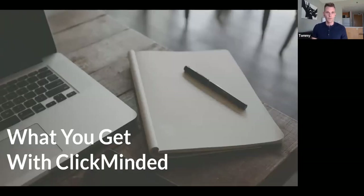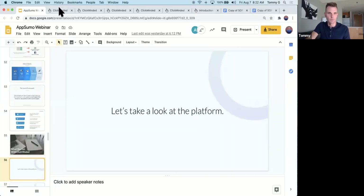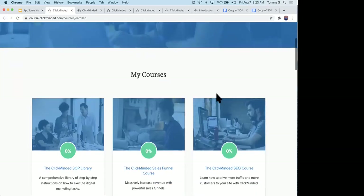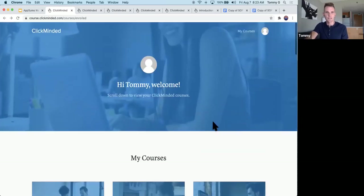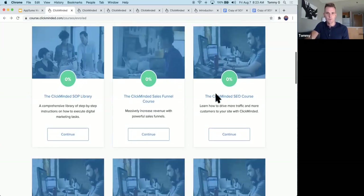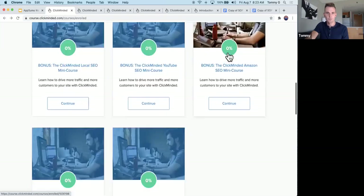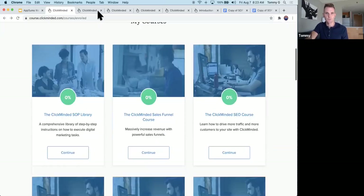That was just one lecture of our product. When you sign up for ClickMinded, this is what it looks like — this is our dashboard. With the AppSumo deal we have three courses: our SEO course, our sales funnel course, and our SOP library. We also have bonuses: a local SEO mini course, a YouTube SEO mini course, an Amazon SEO mini course, a Pinterest SEO mini course, and a Shopify SEO mini course — so if any of those channels are interesting to you, we have specific courses dedicated to them.